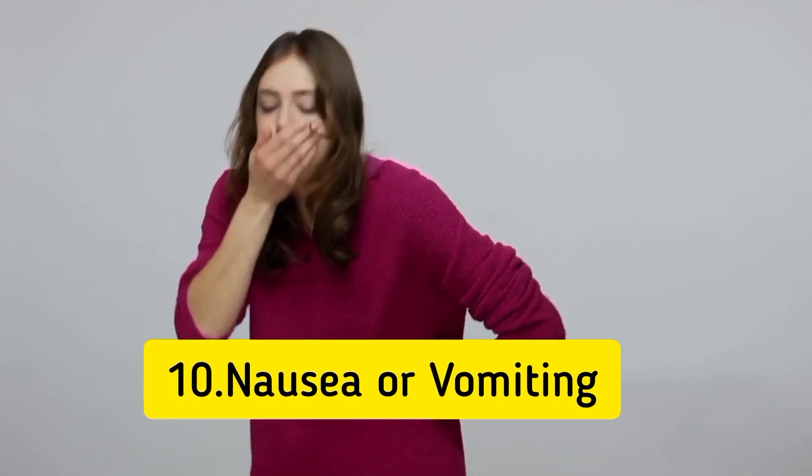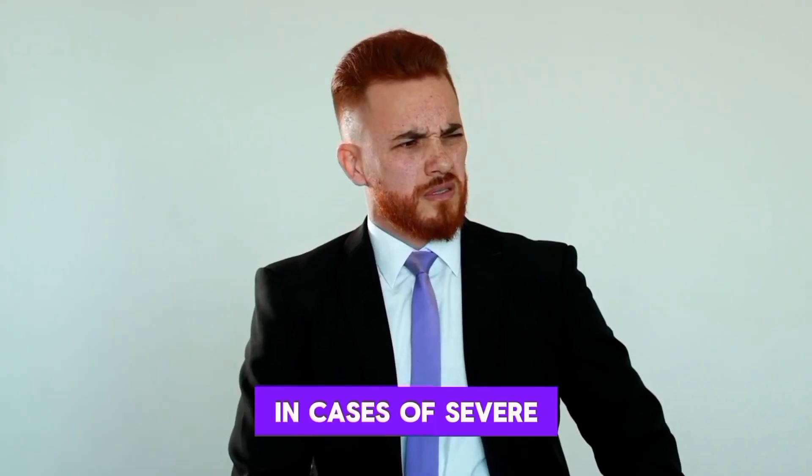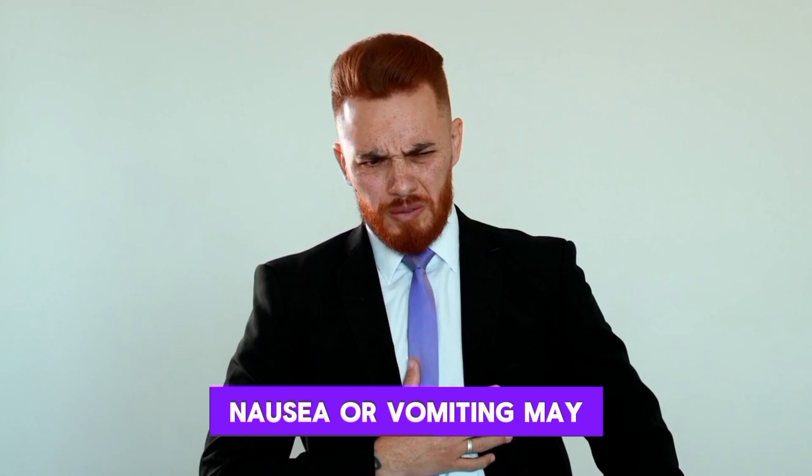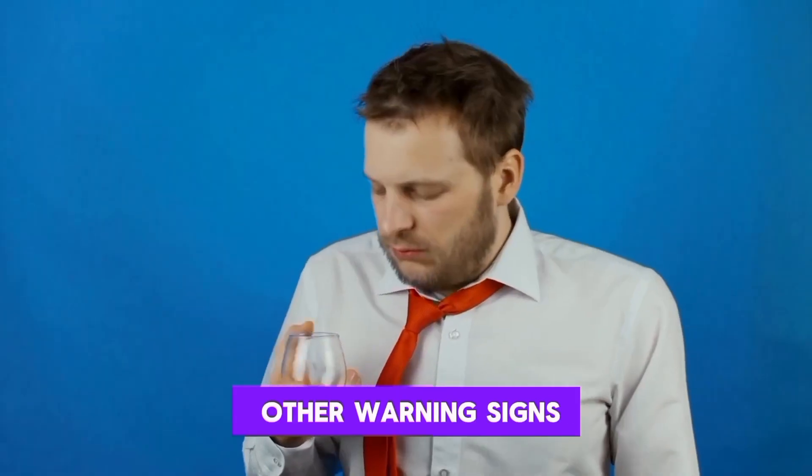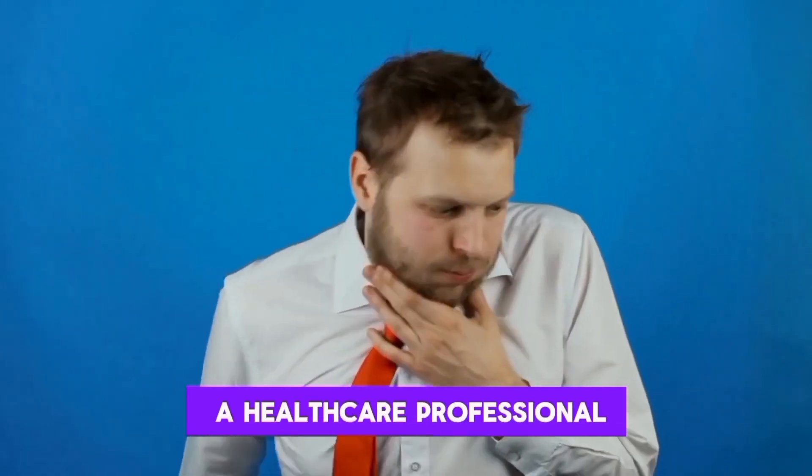10. Nausea or vomiting. In cases of severe clotting, nausea or vomiting may occur. These symptoms, especially when combined with other warning signs, should be evaluated by a healthcare professional.